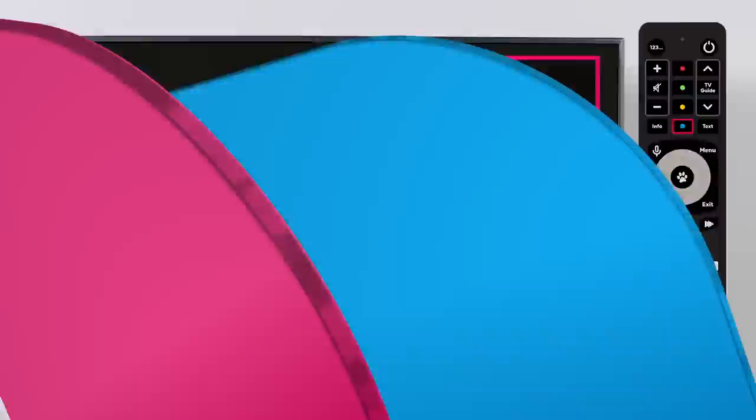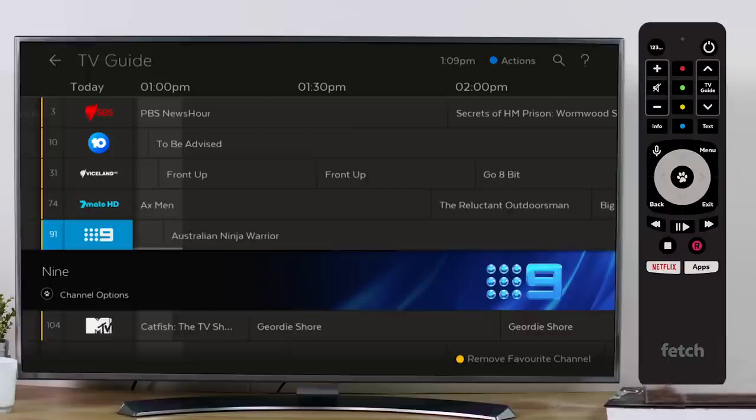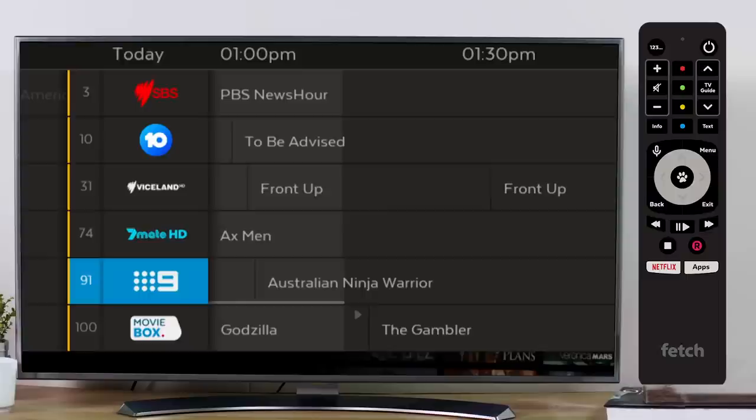The My Channels tab has been replaced by Favourite Channels. Your favourite channels will appear at the top of your channel list so you can quickly see what's playing on the channels you watch most. To create a favourite channel, press the yellow button on your Fetch Remote when the channel is highlighted in the channel list. You can favourite as many channels as you like and they will automatically appear at the top of your channel list.